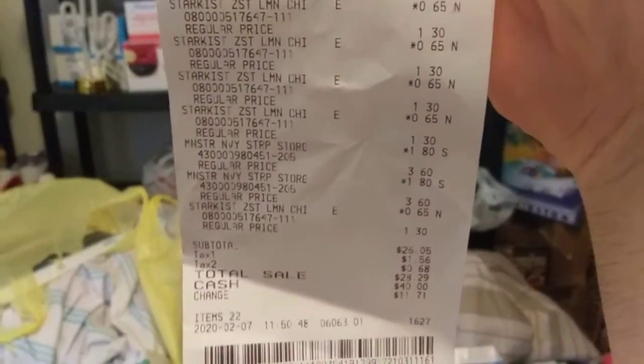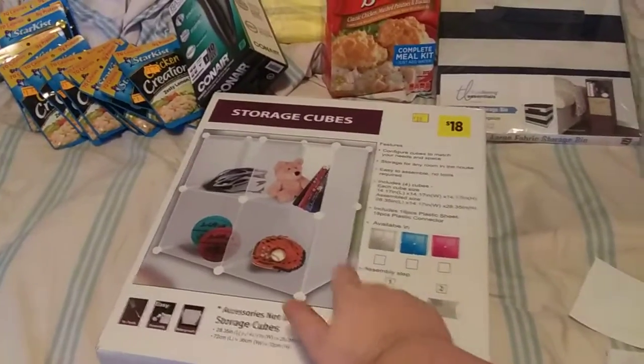Store chips were $0.65. The storage bins were $1.80. Had to show you everything: I got six of those storage units, thirteen of the store chips, got the haircut kit, and the penny item.